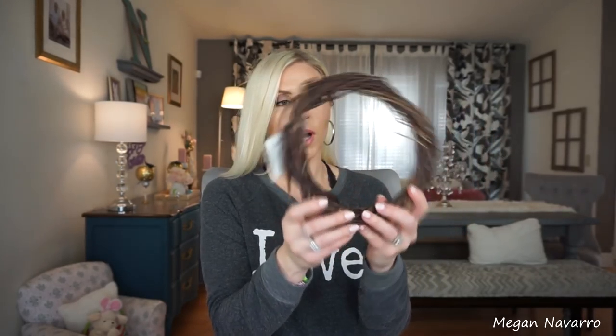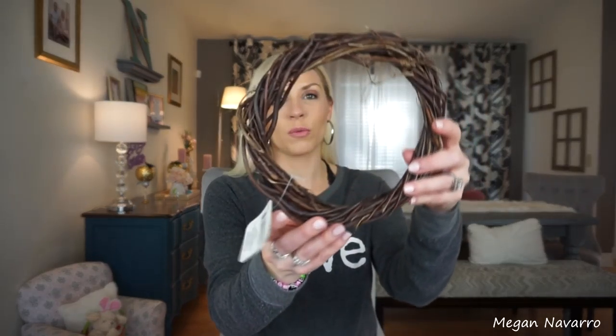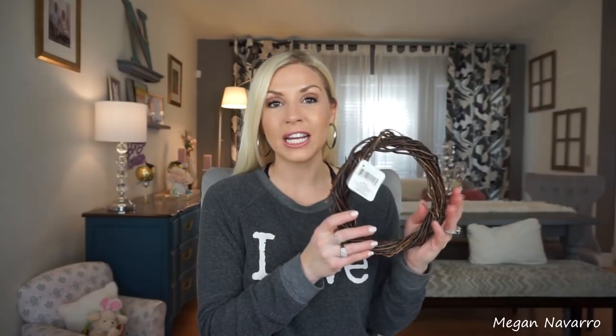I mentioned in my last video that I wish I'd gotten a couple of the smaller willow wreaths, so I went ahead and got two of these as well. I think I'm going to use these on my dining table for my Easter tablescape — I think they'll be really pretty. I have a little vision in my head but I've got to make it come to life, so I'll be working on that this weekend.